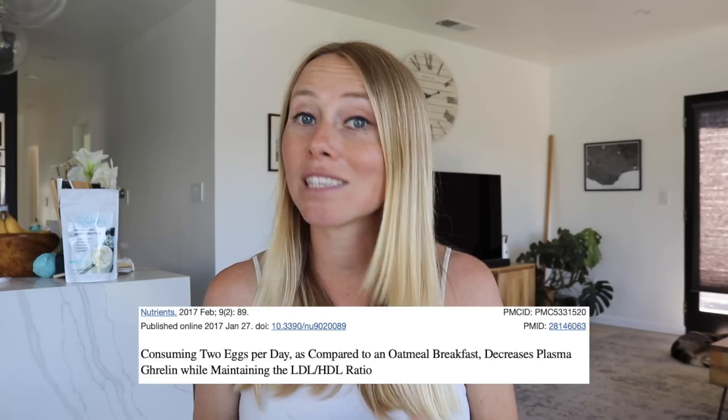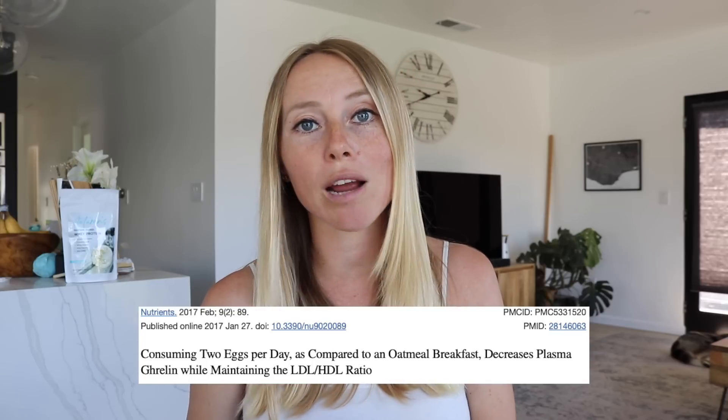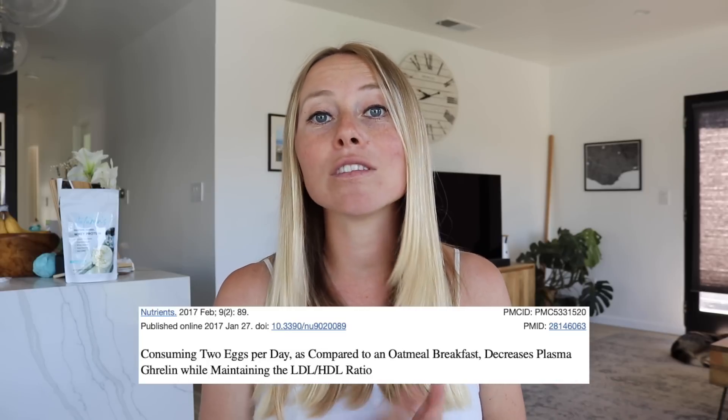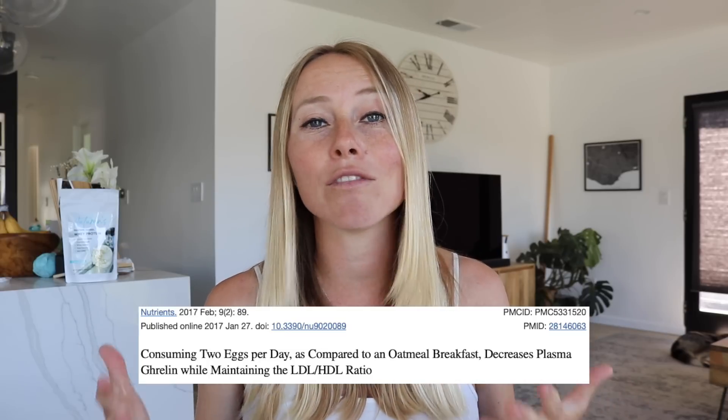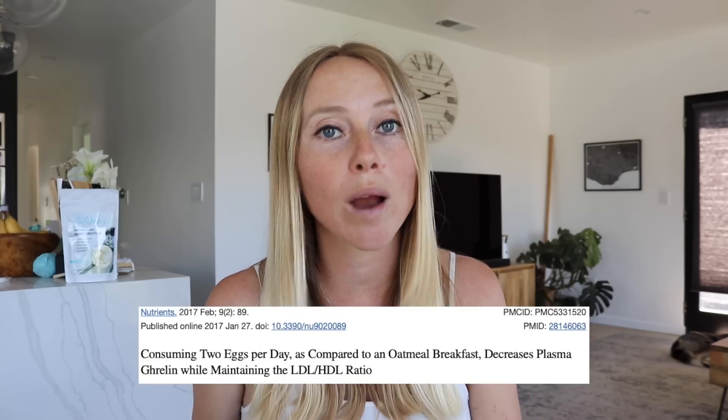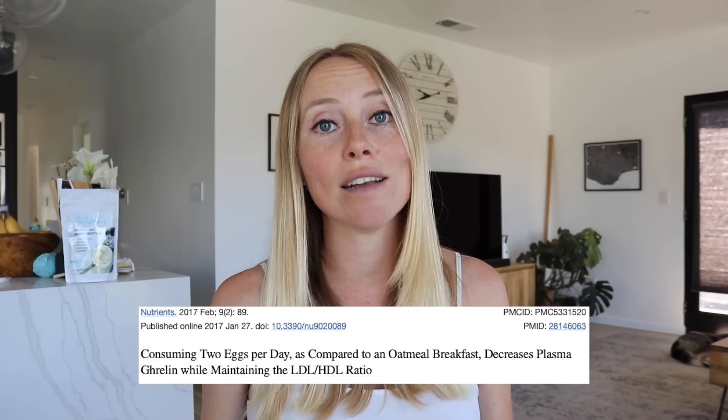In fact, one study compared specifically two eggs with an oatmeal breakfast to show exactly how this works. It found that the egg group had higher levels of satiety — a higher level of satisfaction after the meal. They also had lower levels of the hunger hormone ghrelin, which is crucial for preventing overeating.